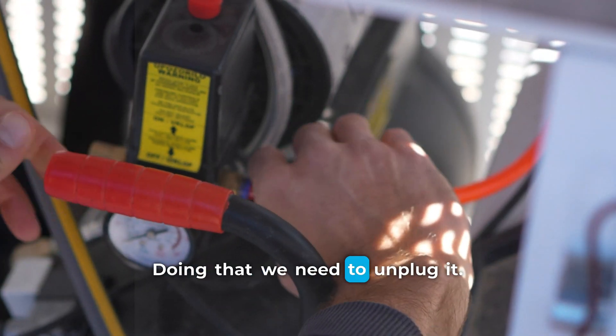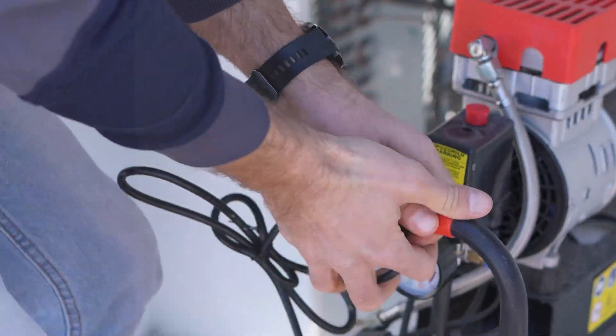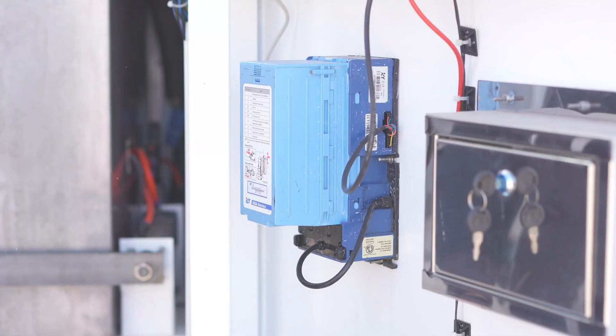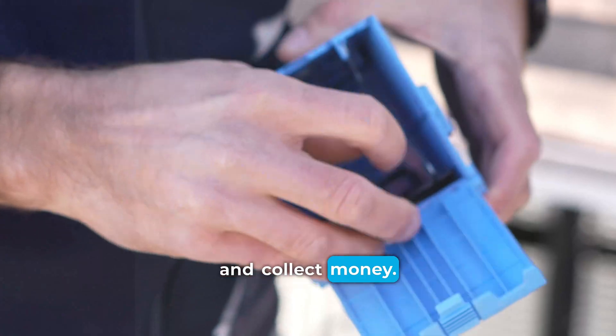To do that, we need to unplug it. We will then clean the bill acceptor and collect the money.